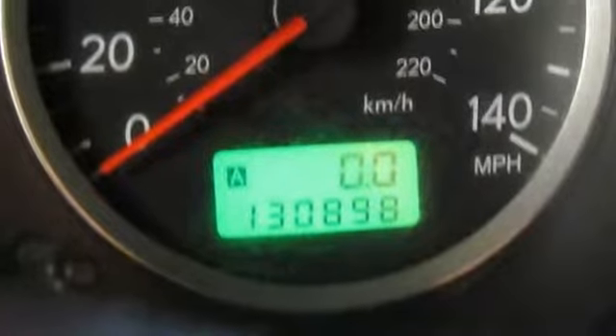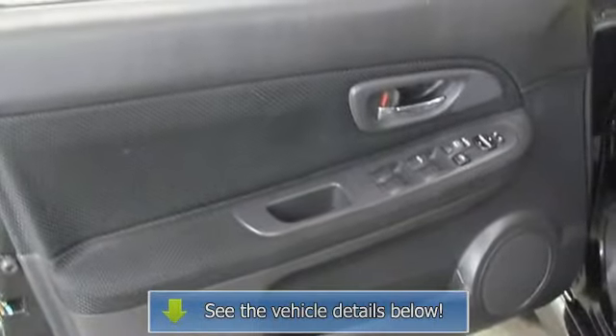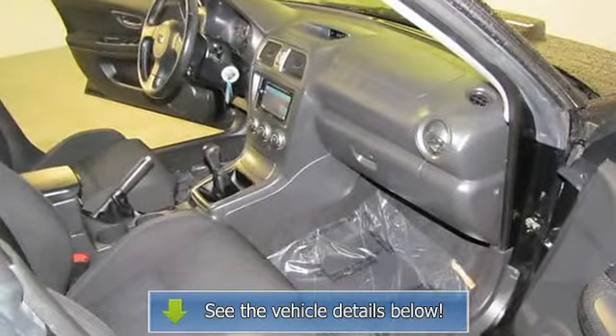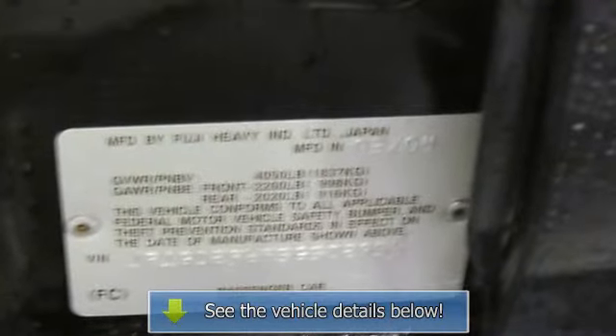From the premier Subaru wholesale-to-the-public collection, this is a collection of trades from clients. It is your opportunity to purchase a car at an auction price. Vehicles are sold wholesale to the public as-is, where-is, with an extended service option.